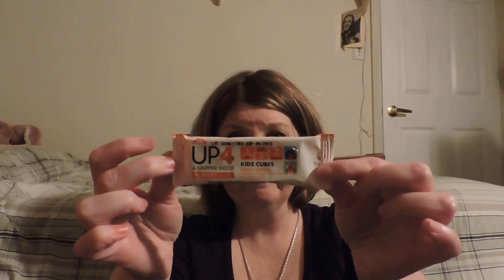Then we've got Hemp Pro 70 in vanilla — not for me either. We also have Kids Cubes, yummy vanilla, a probiotic — looks like a little cube that you chew. And I found the thing that's leaking: that would be the Plum Vita.